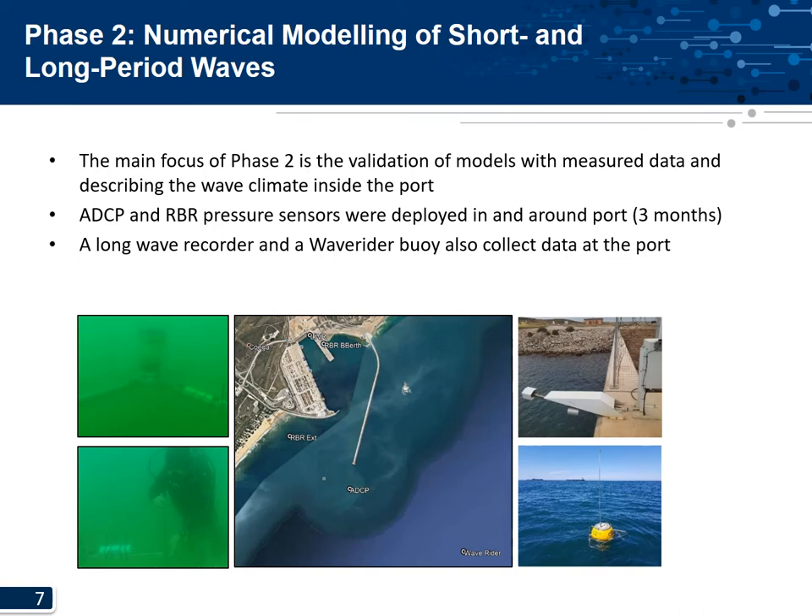Phase two of the project focused on calibration of the models with measured wave data as well as modeling a complete wave climate for the port. The instrumentation used included an underwater ADCP and RBR pressure sensors, a permanent water level recorder located close to the container terminal used to extract long wave heights, and a wave rider buoy used to measure swell waves outside the port. A quite extensive measuring campaign was conducted.